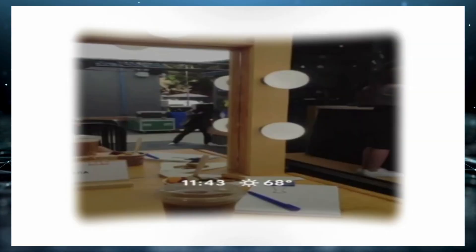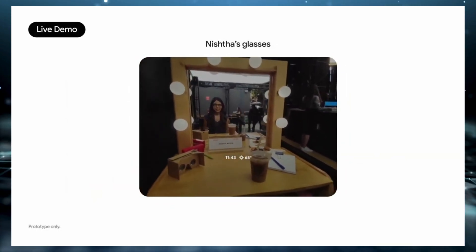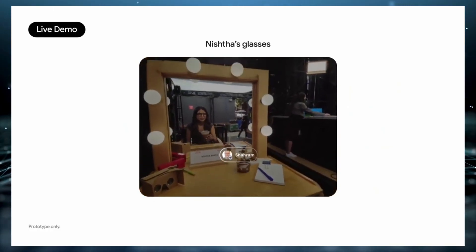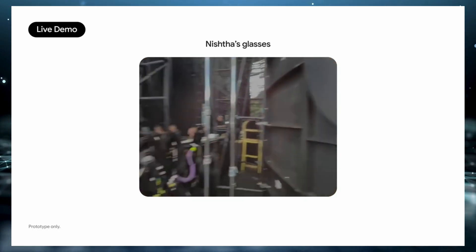Let's talk about what these glasses can actually do, because this is where things get really impressive. During Google's demo at the I/O event, one of their team members, Nisha, gave a behind-the-scenes look at how the glasses perform in real-world situations. Even the basic features are surprisingly useful — you can view notifications, reply to messages, and snap photos, all without ever pulling your phone out of your pocket.